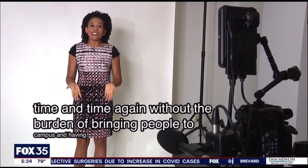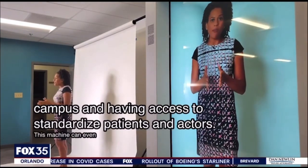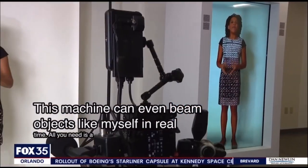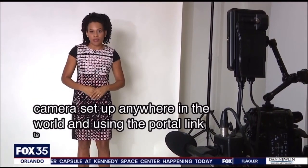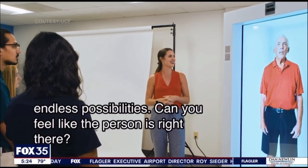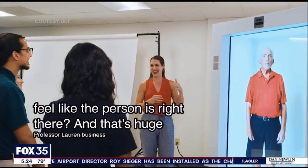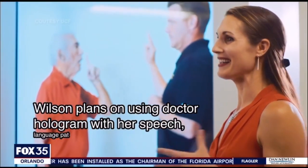This machine can even beam objects like the reporter in real time. All you need is a 4K camera set up anywhere in the world and, using the Portal Inc. technology, it beams you into the machine, opening it up for endless possibilities. You feel like the person is right there, and that's huge. Professor Lauren Bislik-Wilson plans on using Dr. Hologram with her speech language pathologist students. She says pictures and videos are okay, but holograms are better.